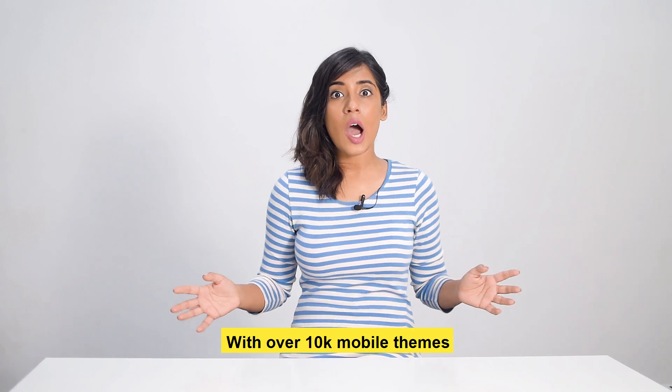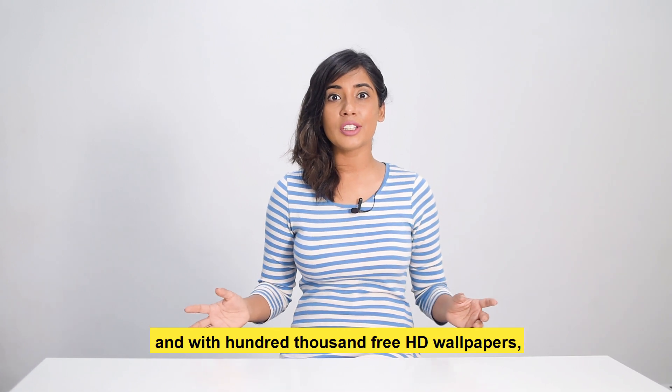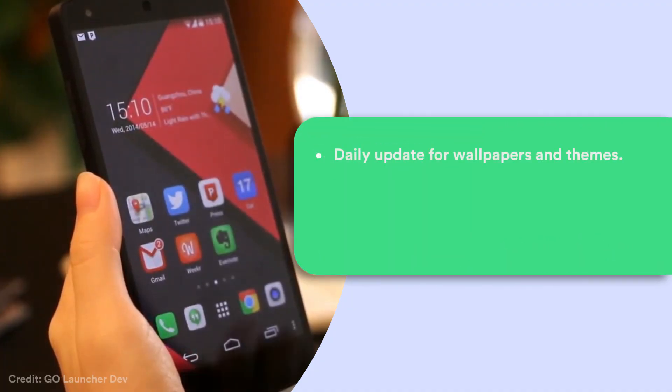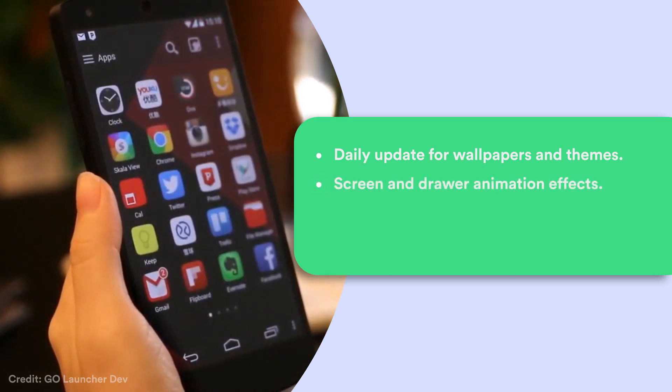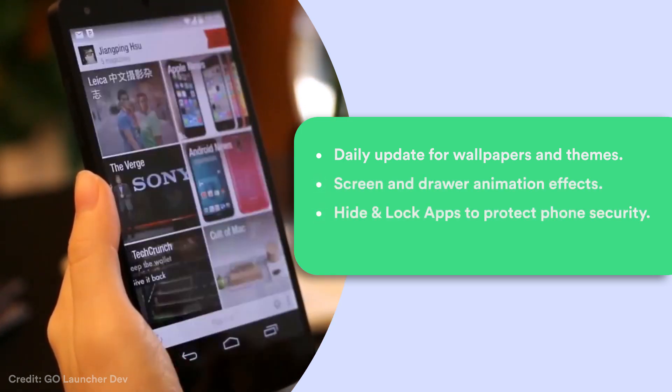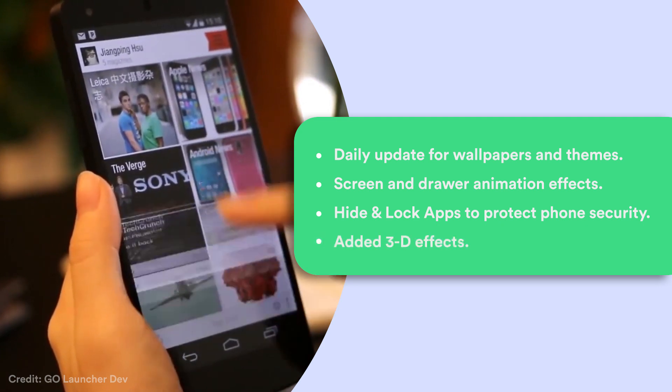With over 10,000 mobile themes and 100,000 free HD wallpapers, Go Launcher had to make it to the list. Some of its features include daily updates for wallpapers and themes, screen and draw animation effects, the ability to hide and lock apps to protect phone security, and added 3D effects.